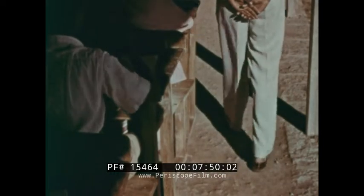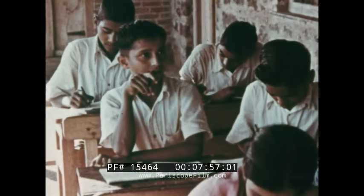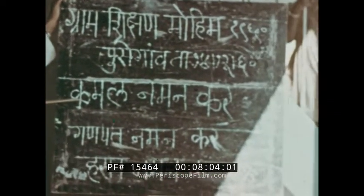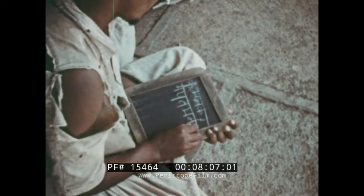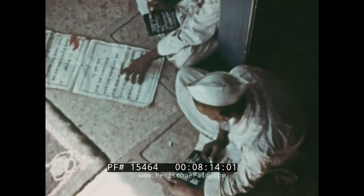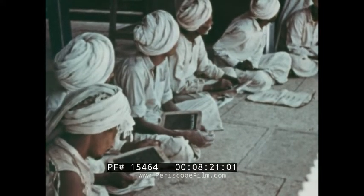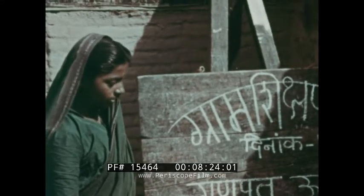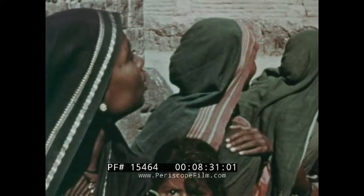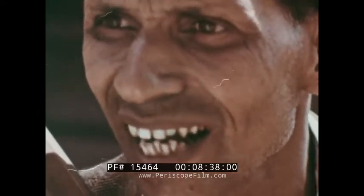Just as important as the development of agriculture and industry in India today is the development of education, because it is ignorance that hampers the country's progress. These children are learning to read and write. Adult education is part of a national programme which aims to make adults up to the age of 40 literate. Children who've learned to read and write often spend their time giving lessons to their elders.